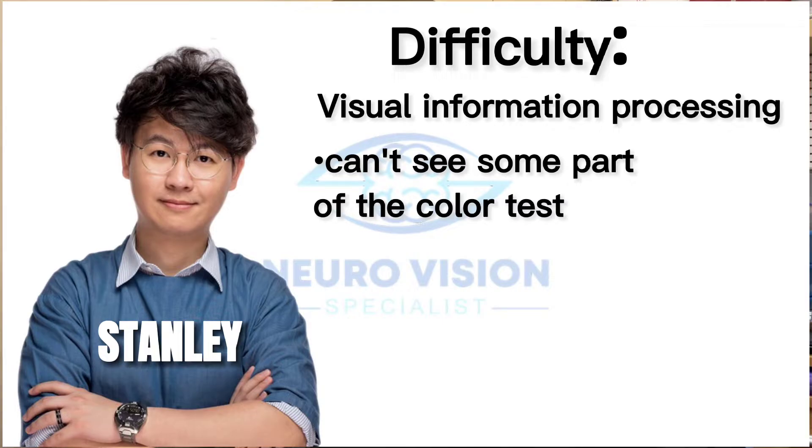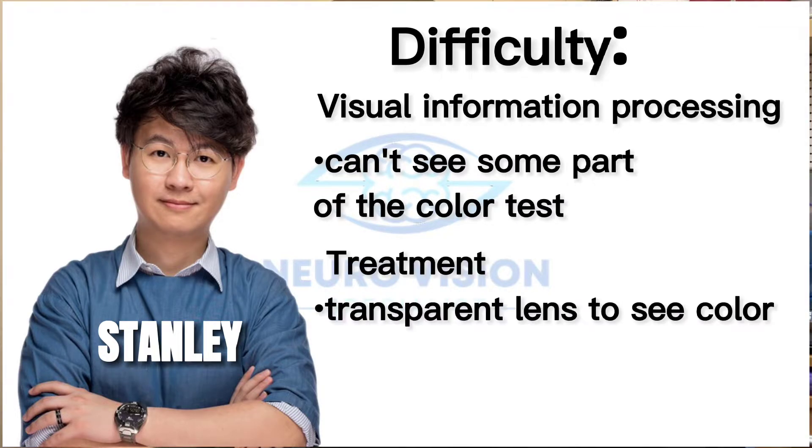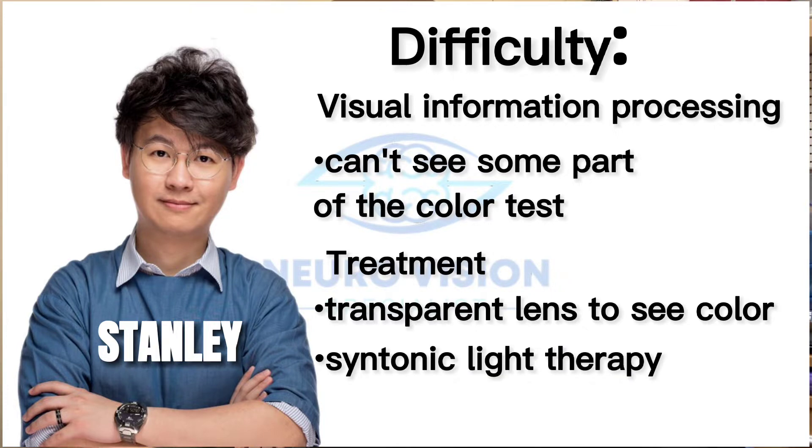She needed to use certain white lenses, or what we call transparent lenses, to help her see colors. But we also had to go through what we call syntonic light therapy.